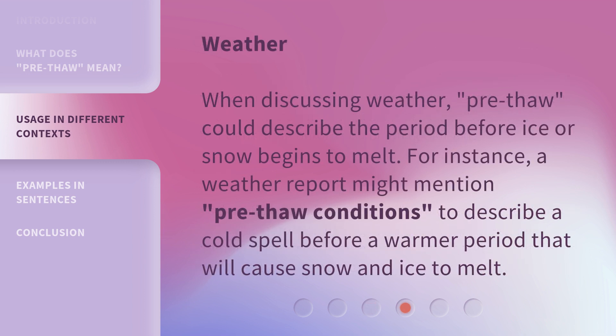When discussing weather, pre-thaw could describe the period before ice or snow begins to melt. For instance, a weather report might mention pre-thaw conditions to describe a cold spell before a warmer period that will cause snow and ice to melt.